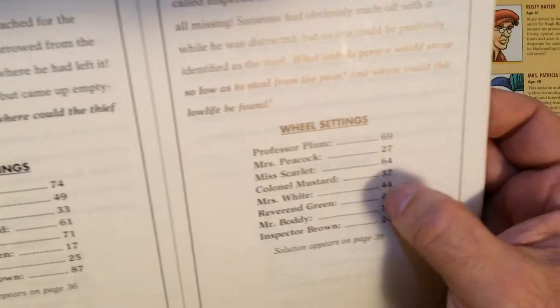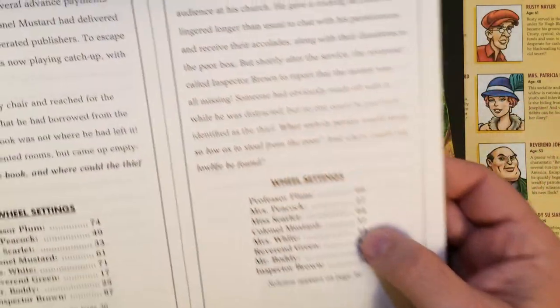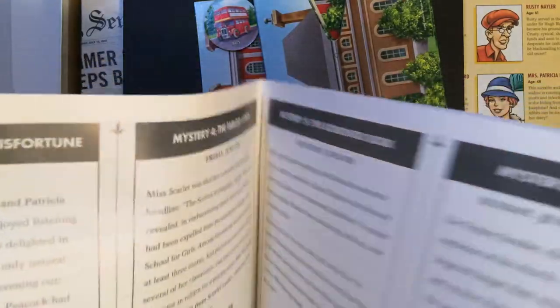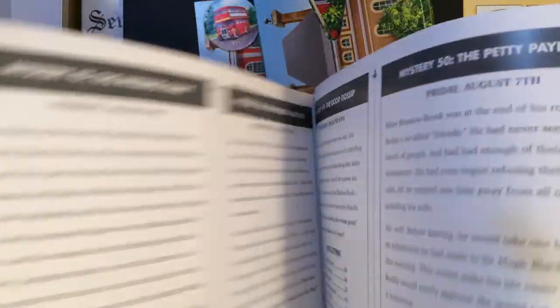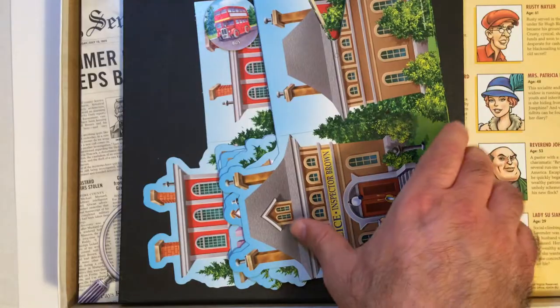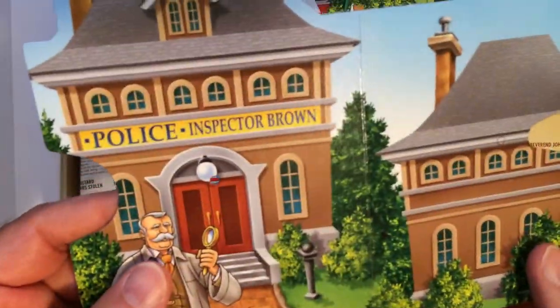There are different cases — a wheel setting to put it on. A mystery on Holly Ice, Borrowed Book — so there are 50 mysteries in here to go through, which is cool. It'll give you some replay value. It's a nice book. And here are your stand-ups — they're nice.